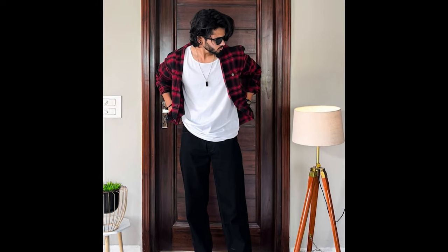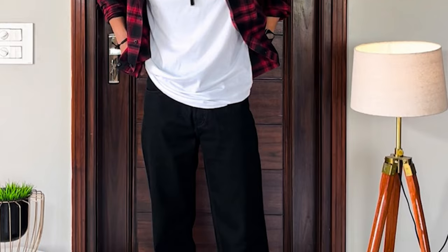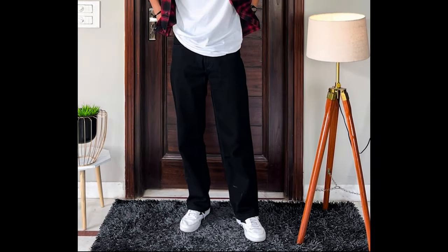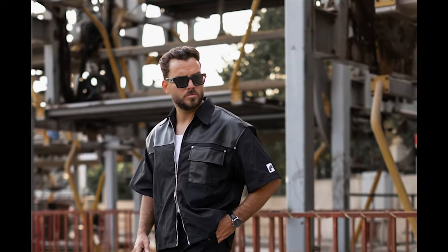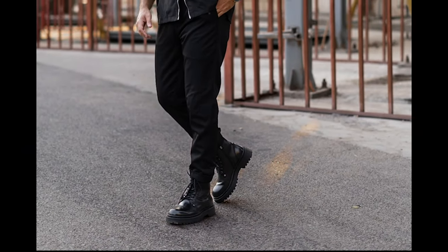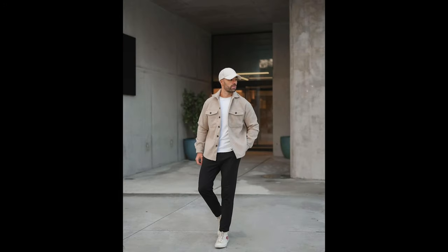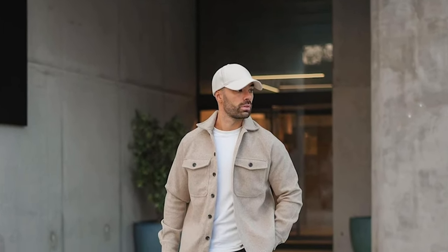Next, you can try a white tank top layered with a black jacket and black boots. Next, you can try a white t-shirt layered with a black jacket and black boots. Next, you can try a white t-shirt layered with a black jacket and white sneakers.